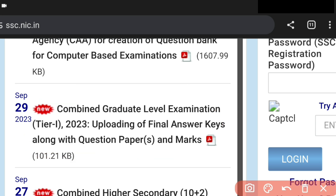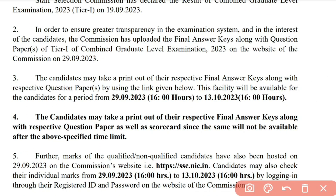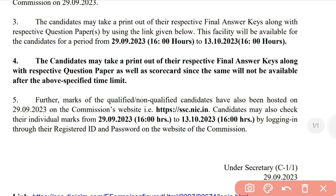If we click the PDF link, the final answer key opens. It is available from 29th September to 13th October — typically a window of 10 to 15 days. Candidates must take a printout of their respective final answer key along with the question paper and scorecard, since it will not be available after the specified timeline.